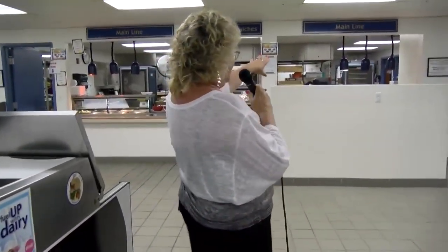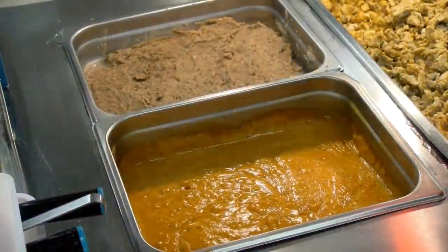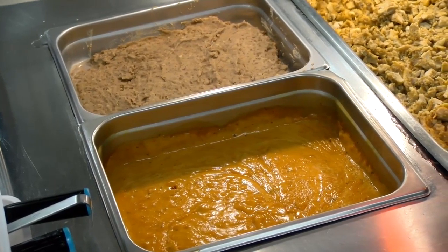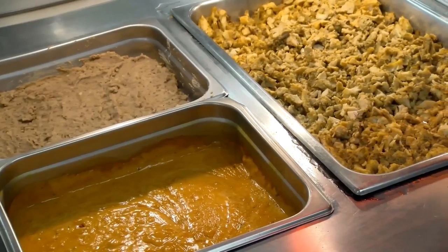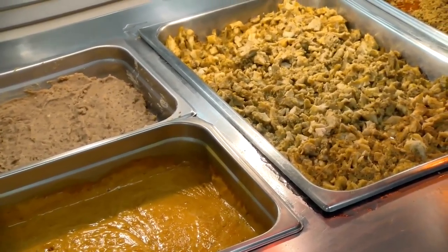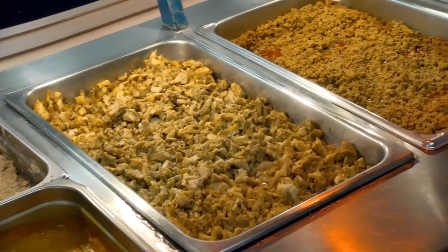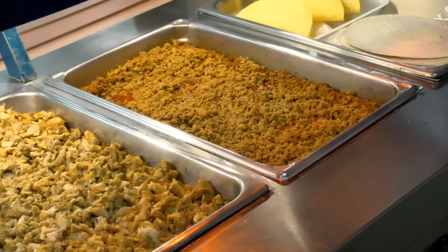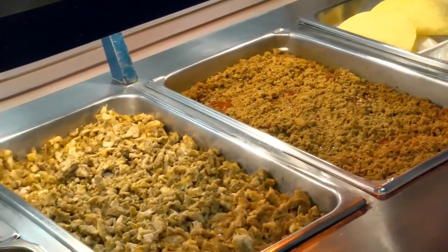The main line will have a different item in it every day — watch the signs up here to tell you what's on the main line. There's a taco bar available as well. You can make your own taco with several different choices. We have a choice between soft shell and hard shell tacos. We have taco meat, chicken meat, fajita meat, queso, refried beans, and then all these beautiful toppings.